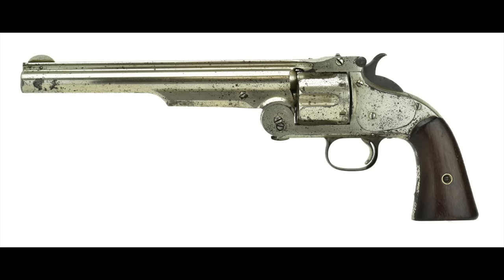Colt did have its predecessors. The single-action army was not the first metallic cartridge firing handgun of the United States Army. That honor goes to the Smith & Wesson American, which was a break-top revolver chambered in the .44 American cartridge, and it predated the Colt by about four years. Though the Army didn't use that many, there were 32,000 Smith & Wesson Americans made between 1869 and 1874, so it certainly had its adherents on the frontier.